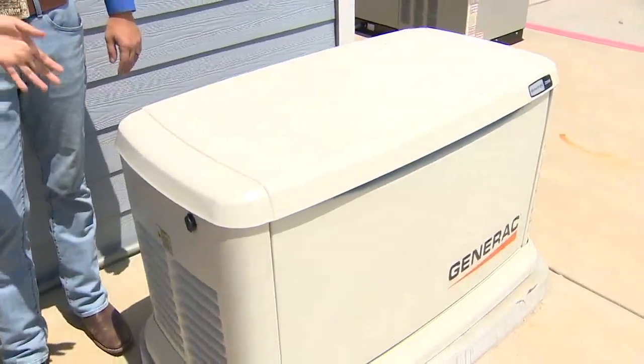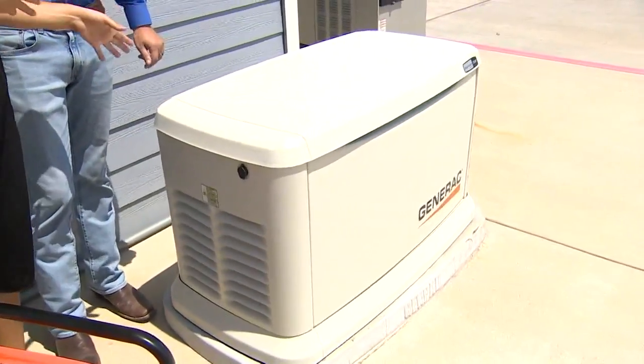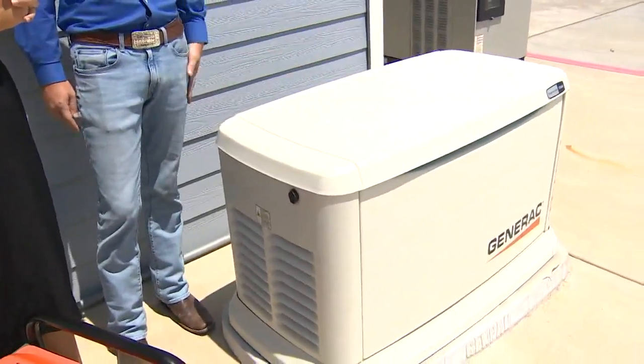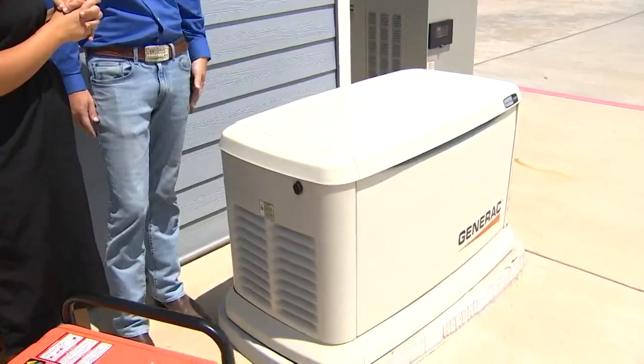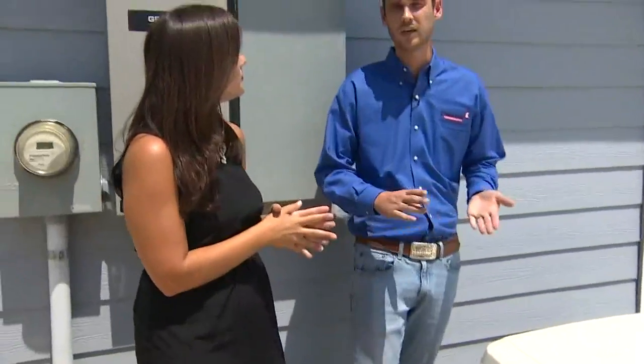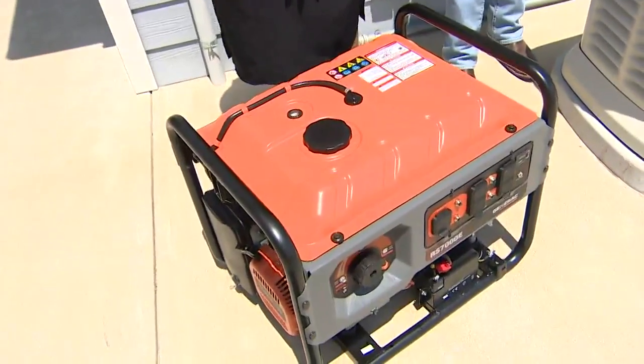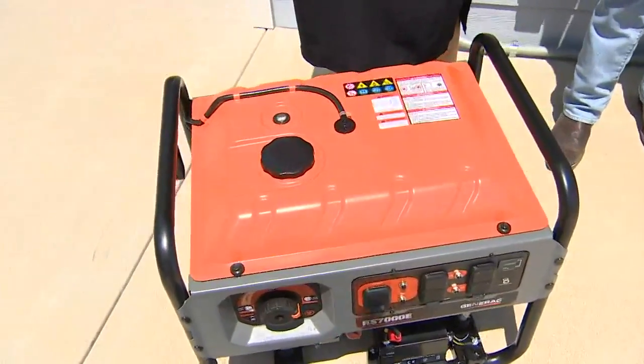Justin says they sell the bigger standby generator here, and it's going to cost a little bit more — roughly $14,800, which includes a turnkey install, permits, electrician, plumbers, automatic transfer switch, as well as a temporary install they will respond to within 24 to 48 hours to get you through this storm. People can have that by Friday. The portable unit is about $1,000 and can be found at Lowe's or Home Depot.